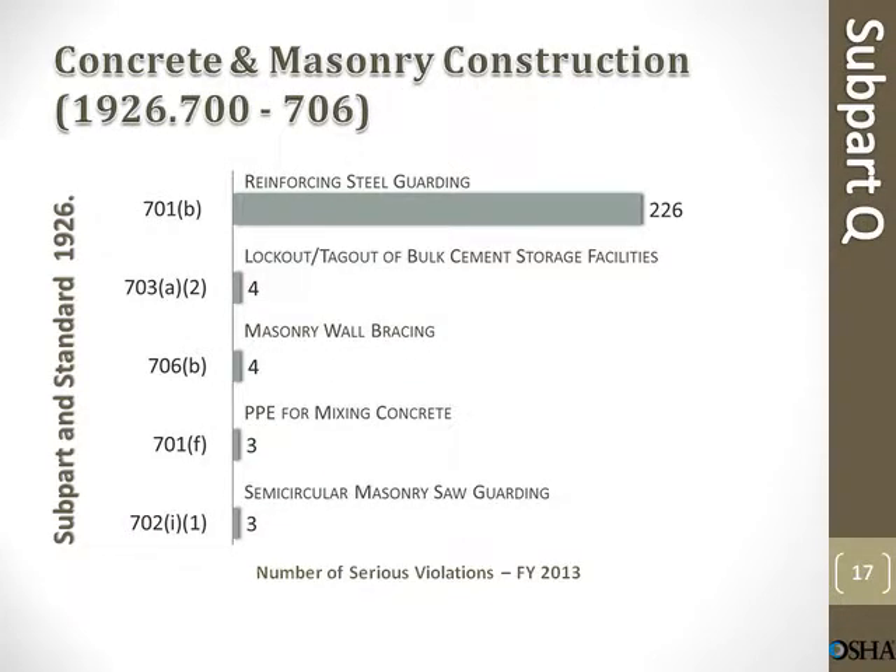Concrete and masonry construction. Reinforcing steel guarding: 226 violations. Lockout/tagout of bulk cement storage facilities: 4 violations. Masonry wall bracing: 4 violations. PPE for mixing concrete: 3 violations. Semicircular masonry saw guarding: 3 violations.